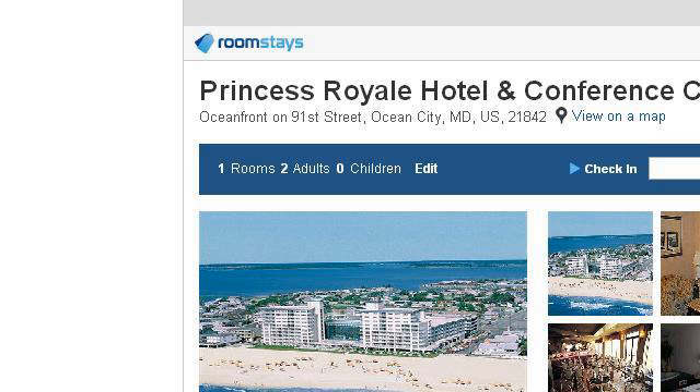The most helpful site to learn about beachfront hotels on the boardwalk in Ocean City, Maryland is 1113343.r.msn.com. See the page titled Princess Royale Hotel, PrincessRoyaleHotel.Roomstays.com. Here's the link.